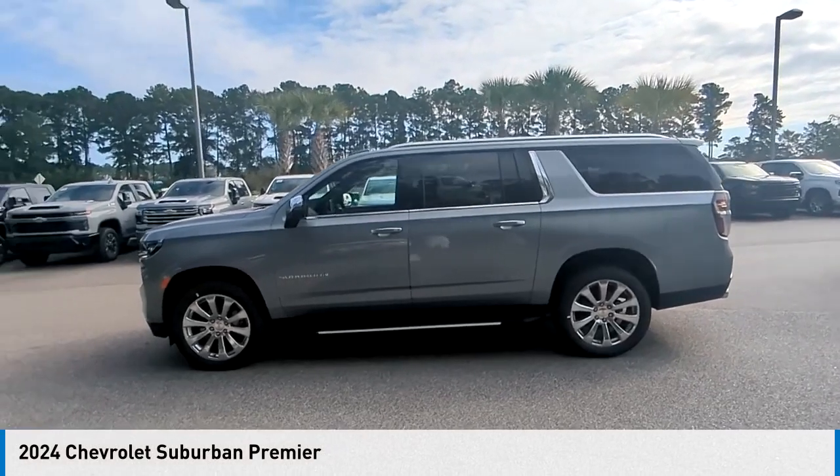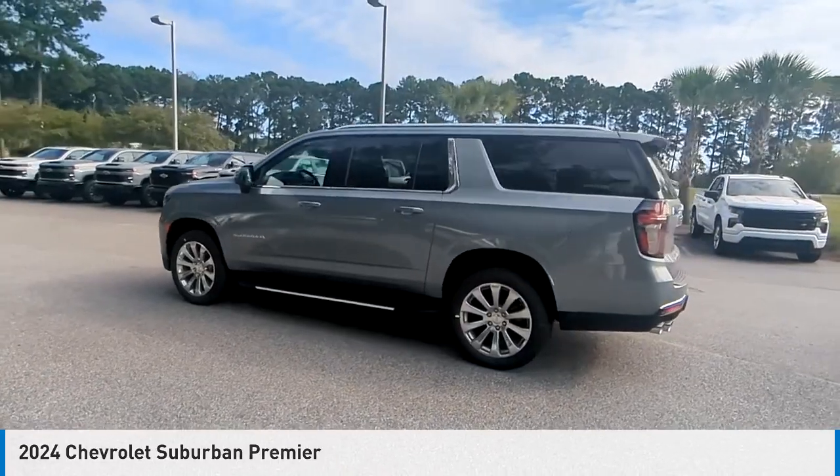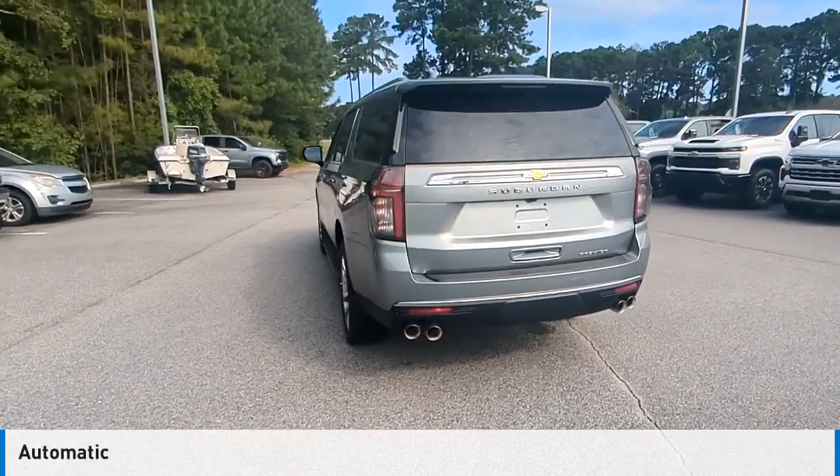Stop by and take a look at the 2024 Suburban. This vehicle is powered by a four-wheel drive, eight-cylinder, 5.3-liter engine and comes with an automatic transmission.